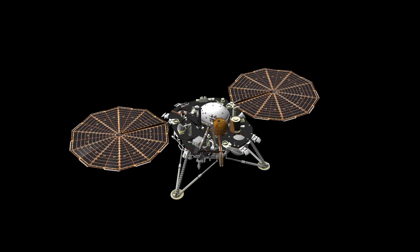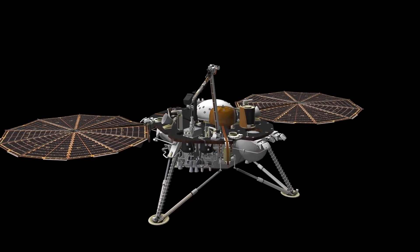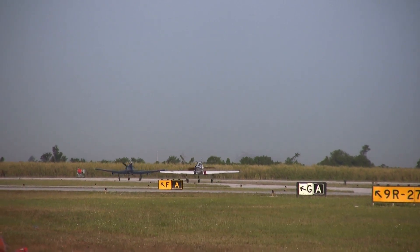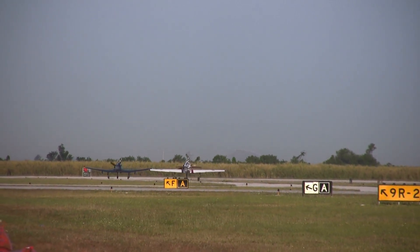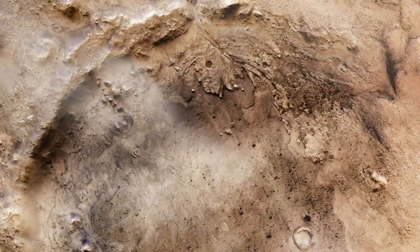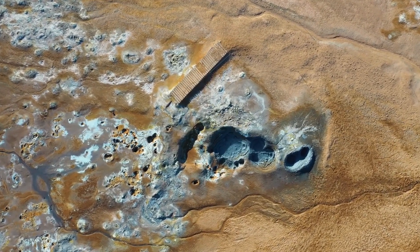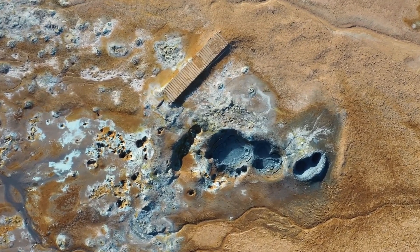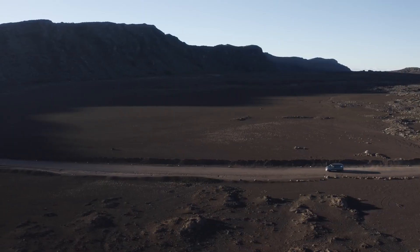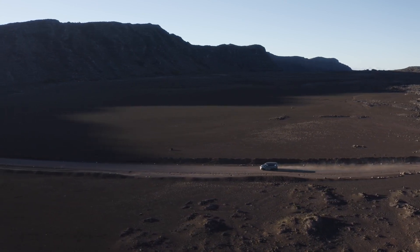Perseverance has already made some intriguing discoveries. One rock, marked with leopard-like spots, might provide new clues about Mars' ancient environment and its potential to host life billions of years ago. The mission has also had a global impact — over 10 million names submitted by people worldwide were etched onto chips aboard the rover, representing a shared human interest in exploring the cosmos. As a tribute to healthcare workers during the COVID-19 pandemic, a symbolic plate was attached to the rover, and hidden within the parachute design was a secret message: 'Dare mighty things' — a fitting phrase for such an ambitious mission.